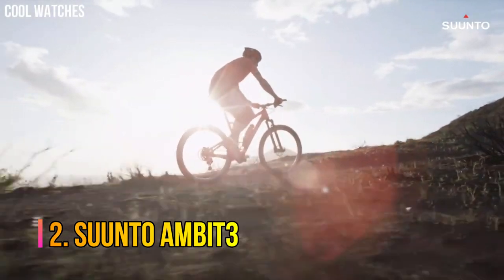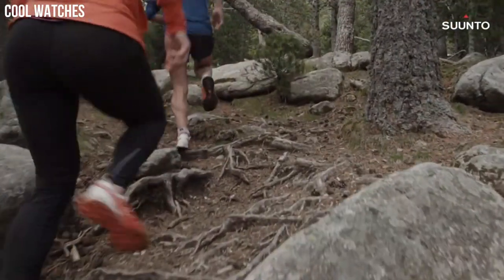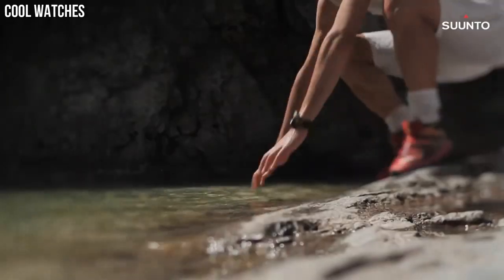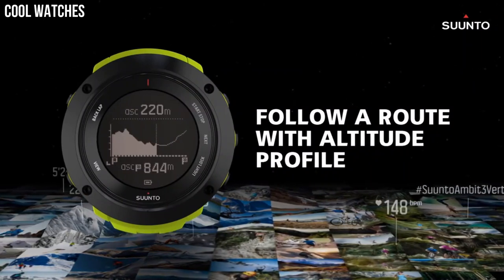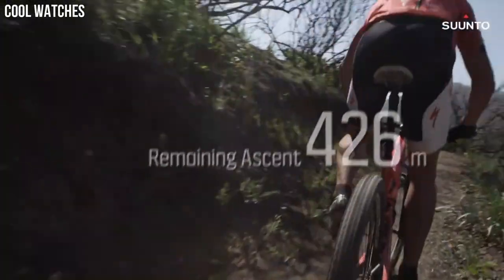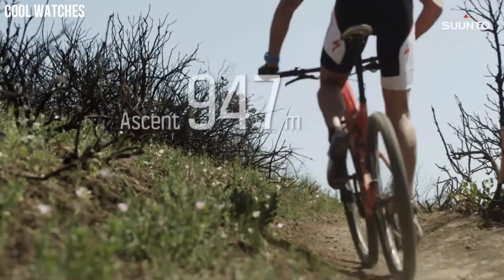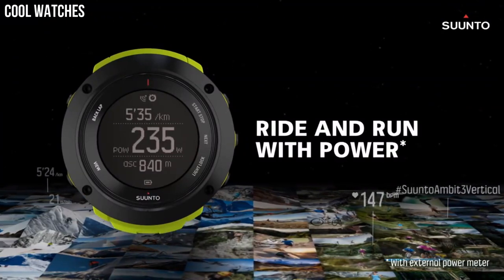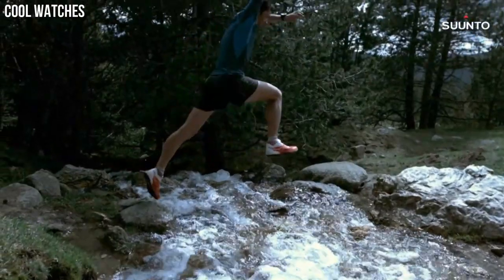Number 2: Suunto Ambit 3. Altitude and weather information with full navigation in a robust casing. Includes built-in altimeter, barometer, compass, and GPS with 100-meter water resistance. One of the most competitive battery hours on the market — 200 hours with 1-minute accuracy. Case material polyamide. Connect Ambit 3 Peak to your smartphone for syncing your activities, customizing on the go, and seeing calls and notifications on the watch.